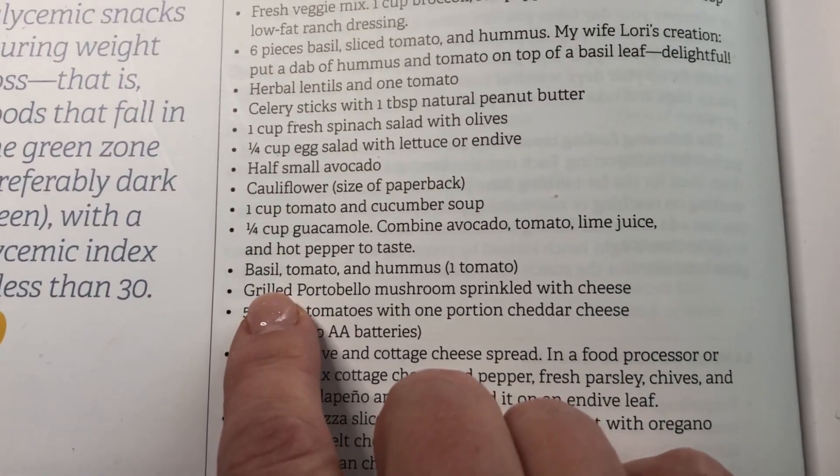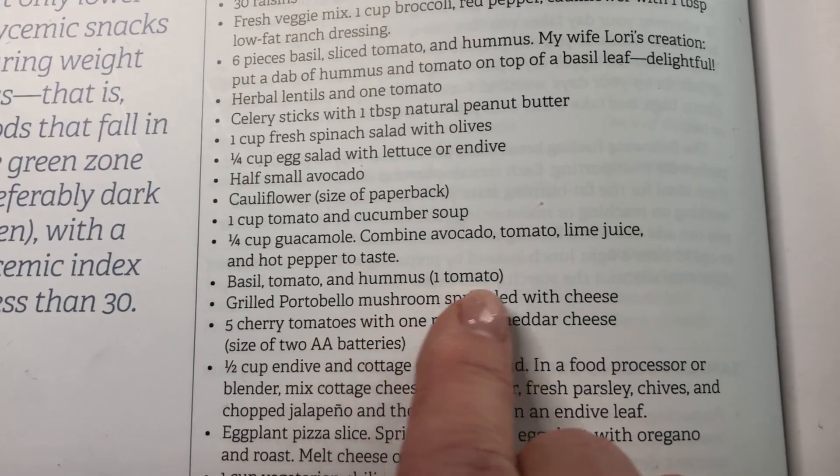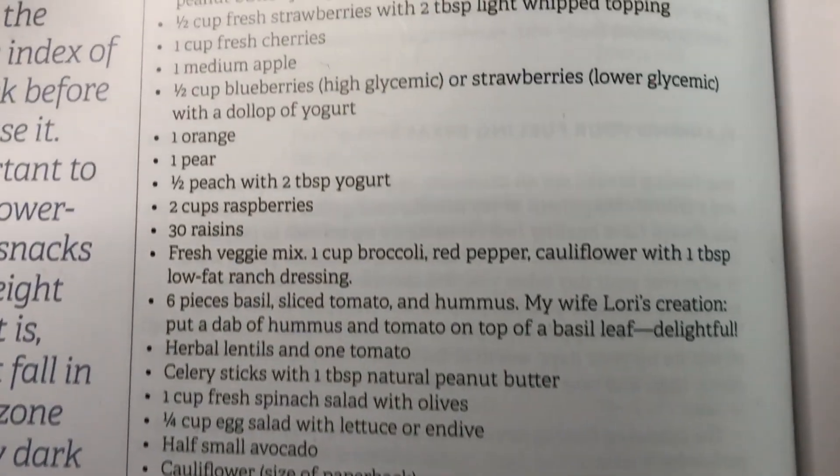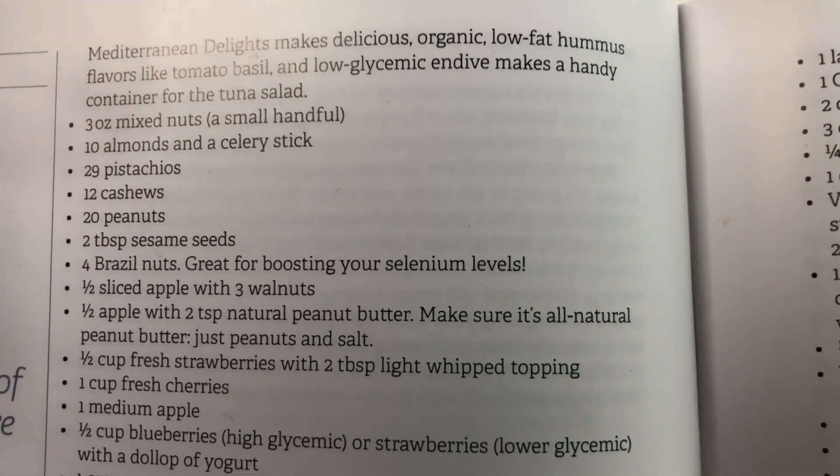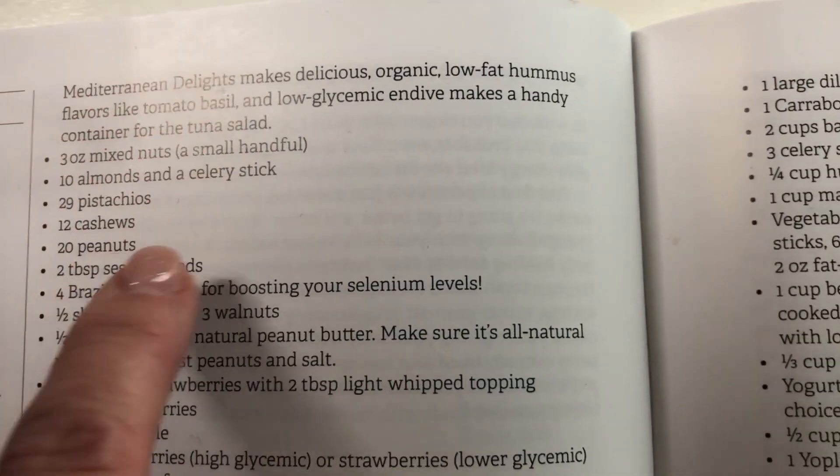Next up I'm going to have grilled portobello mushrooms sprinkled with cheese, and I also had some nuts. As you can see there are a variety of nuts that we can have. Here are my mushrooms — two mushroom caps — and I sprinkled them with Italian spices and a half ounce of mozzarella cheese.